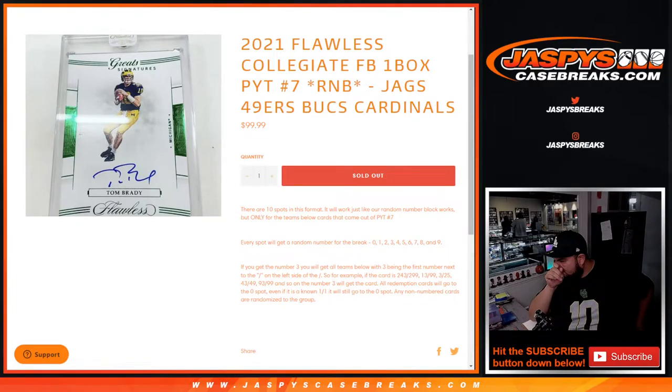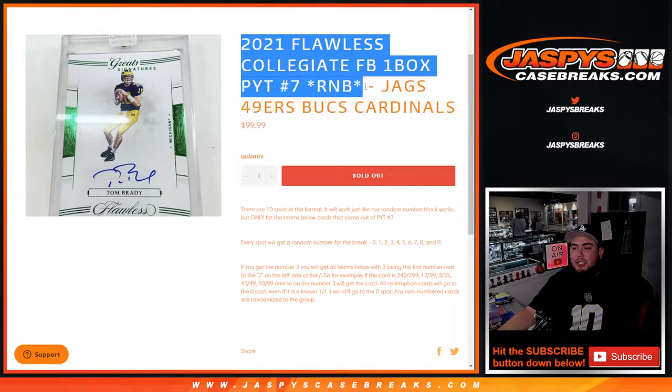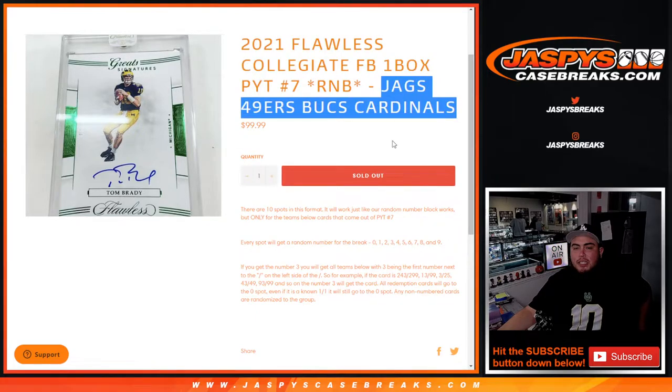What's up everybody, Jason for Jazpies Casebreaks.com. 2021 Flawless Collegiate Football, one box break, PG number seven. This random number block includes the Jaguars, 49ers, Bucks, and Cardinals, so you get a piece of all four of these teams for a fraction of the price. We go by the first number on the left side of the serial number dash.